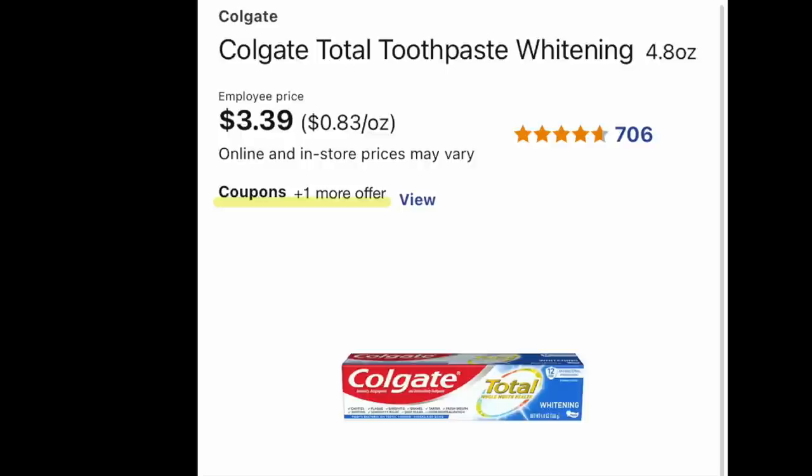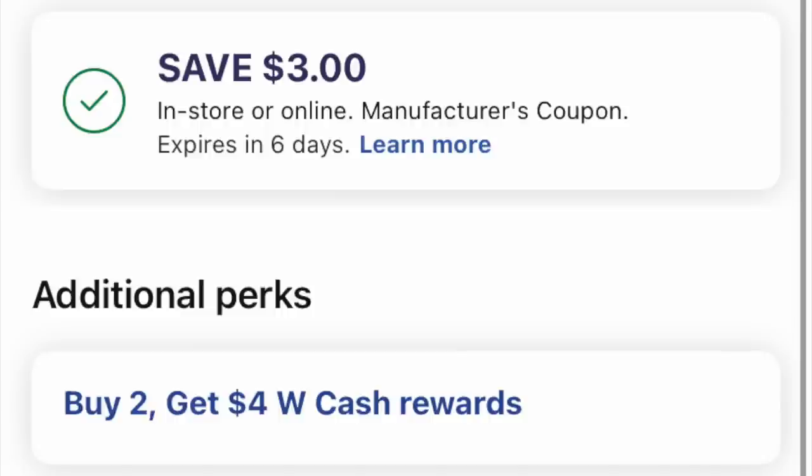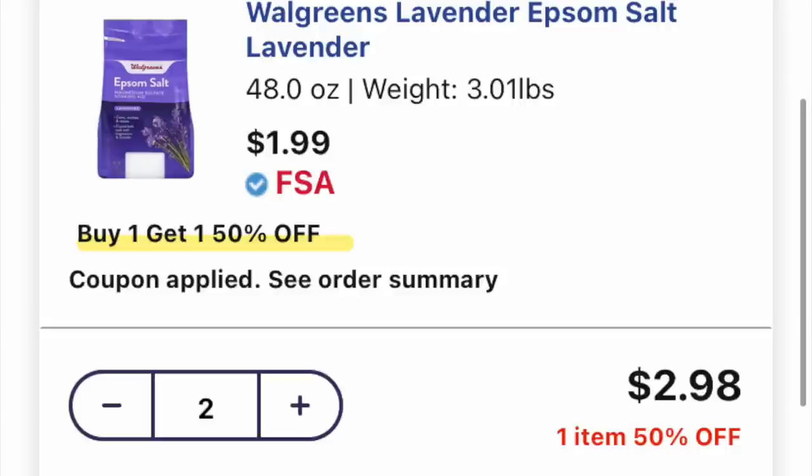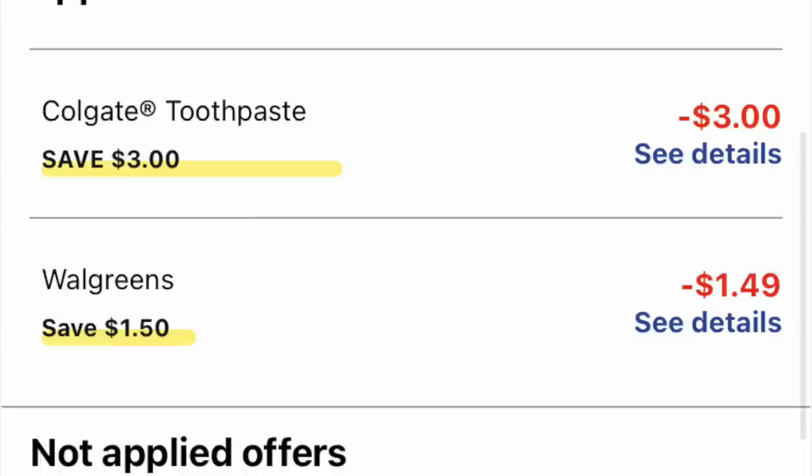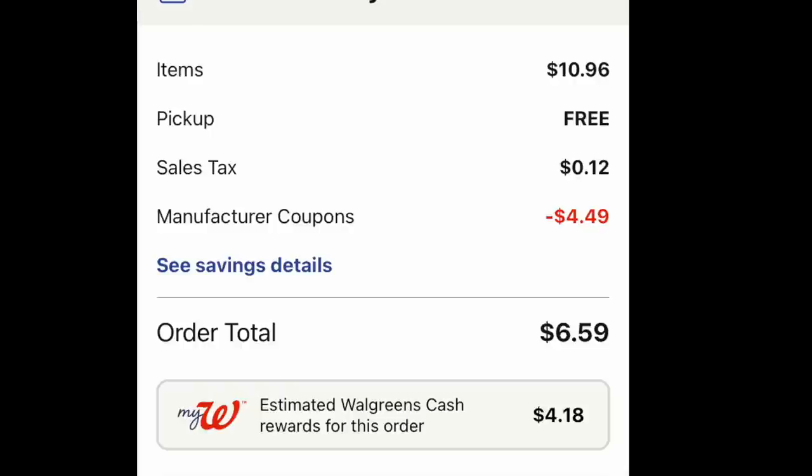Deal number five — we're going to grab two of the Colgate toothpaste for $3.99. We have a $3 off two digital coupon plus buy two, get $4 in Walgreens cash. You can do this with curbside pickup for the Walgreens cash — just not for the register rewards — and you will get it about one to two hours after pickup. I'm also going to toss in two Walgreens Epsom salts on a buy one, get one 50% off, with the $1.50 digital coupon. The subtotal is $10.96 with free curbside pickup, $4.49 in coupons, making it $6.59, plus you're getting back $4 for buying two of the toothpaste — another cheap basket.